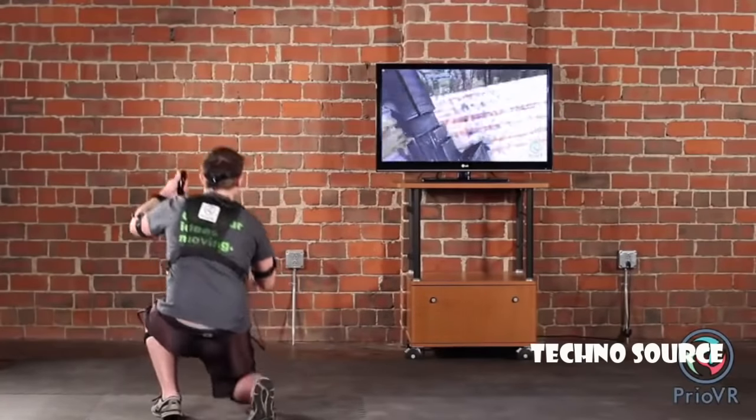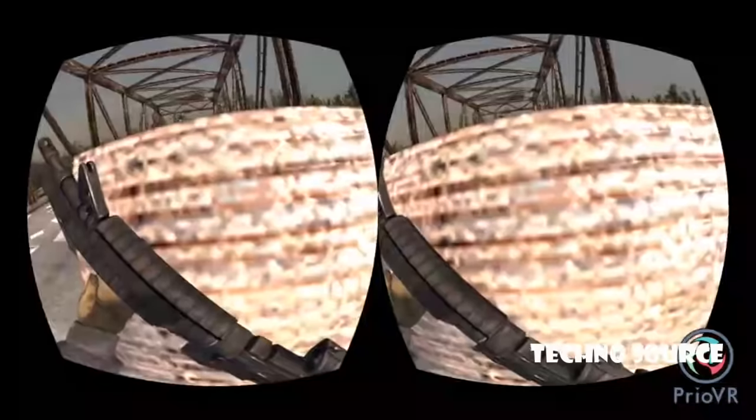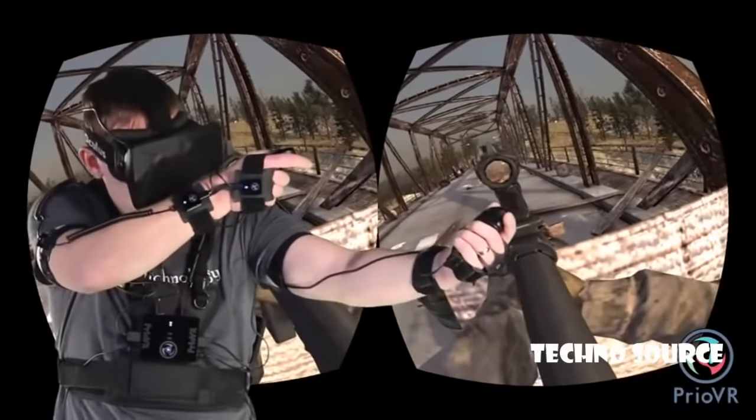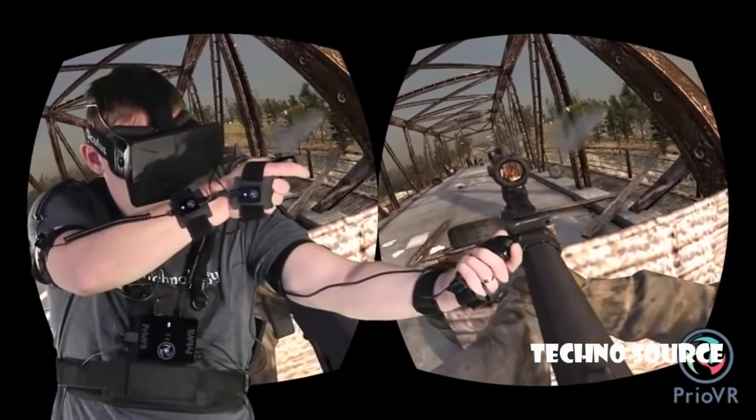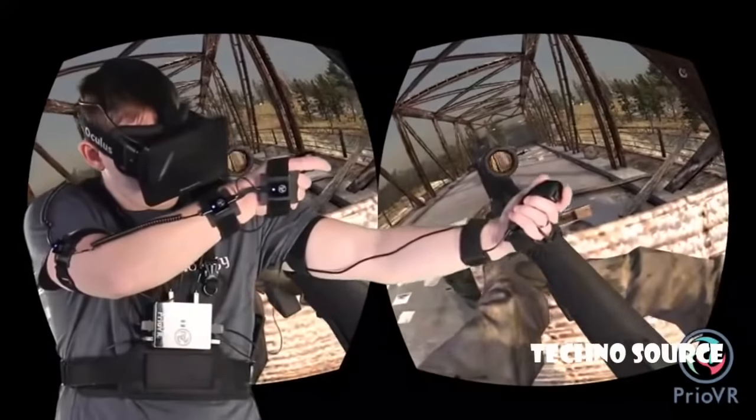The trigger supports a familiar shooting experience. Prio VR, whether used with a TV or VR headset, offers unprecedented and natural control. With this new unrestricted freedom comes the ability to experience games in a whole new way. Prio VR — suit up, game on.